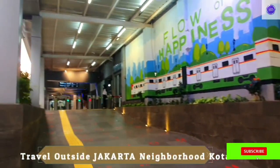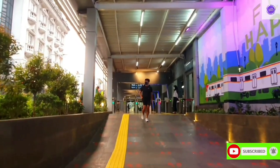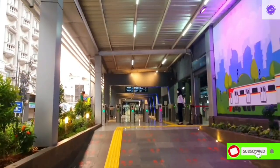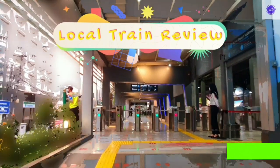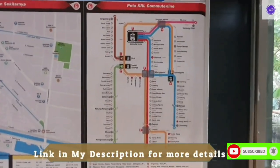— it will also take you outside of Jakarta. It goes to Bogor, Cikarang, and Tangerang, so you can travel longer distances with the help of this. It's like a local train. When you come to the station and you want to know the route —